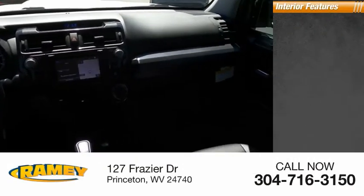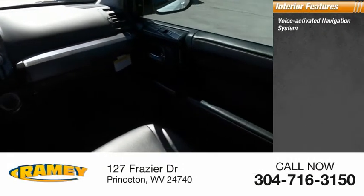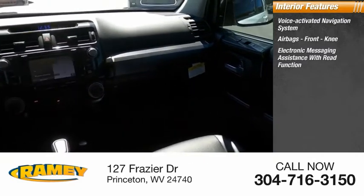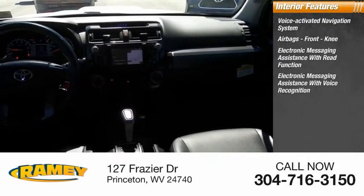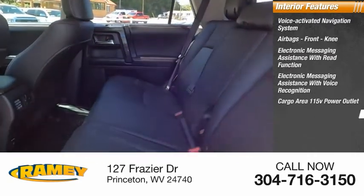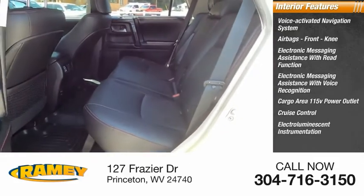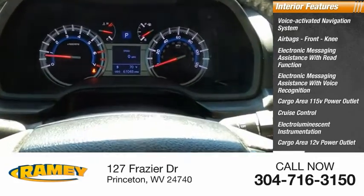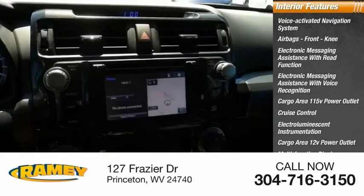Inside you'll find a voice-activated navigation system, airbags, front knee airbags, electronic messaging assistance with read function, electronic messaging assistance with voice recognition, cargo area 115-volt power outlet, cruise control, electro-illuminescent instrumentation, cargo area 12-volt power outlet, multifunction display, and child safety locks.